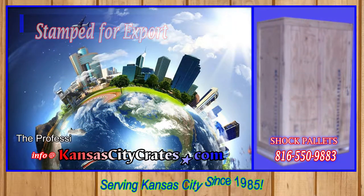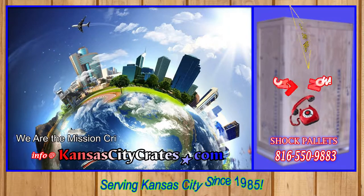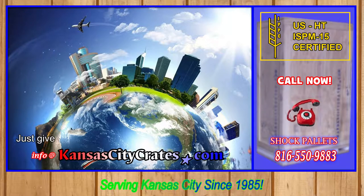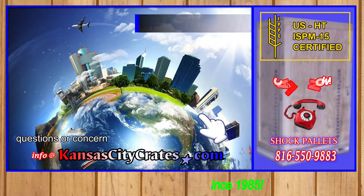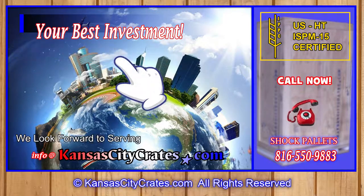Kansas City Crates is the professional's choice since 1985. We are the mission-critical, when loss isn't an option, go-to company. Just give us a call if you have any questions or concerns — we look forward to serving you today.